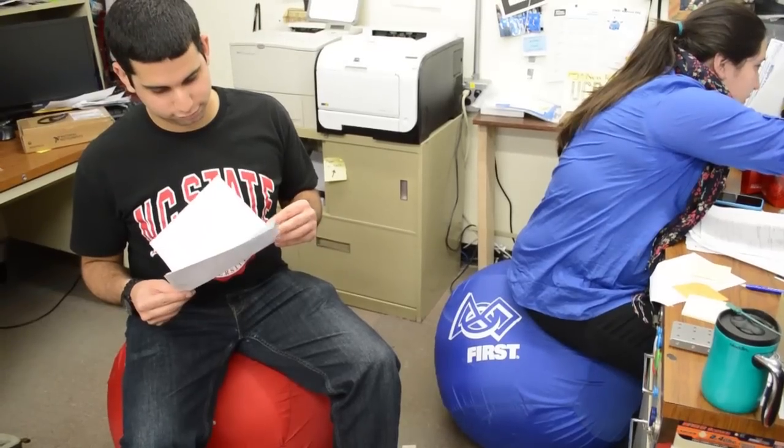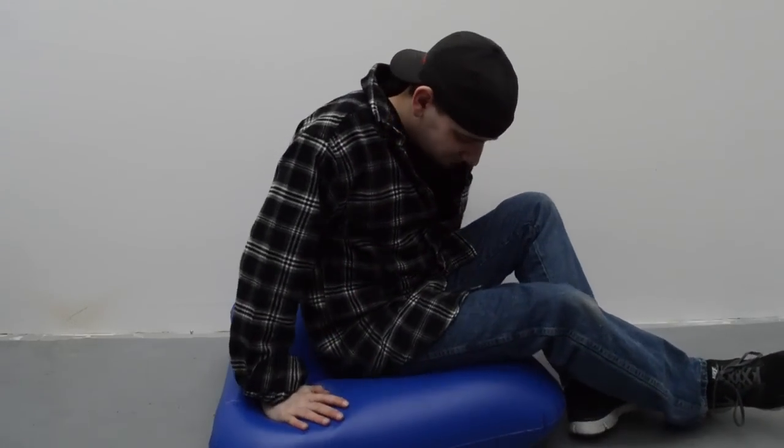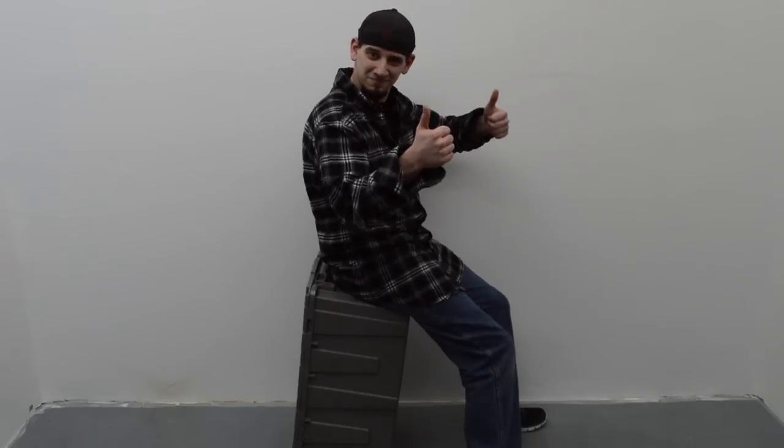The next thing we're going to talk about is game pieces as seats. Right now we're sitting on balls from the 2014 game — they're very comfortable. Here at Andymark, we have thousands of totes sitting around, so we've repurposed some of them as seats. Pro tip from Andymark: make sure they're standing upright to get proper lumbar support.